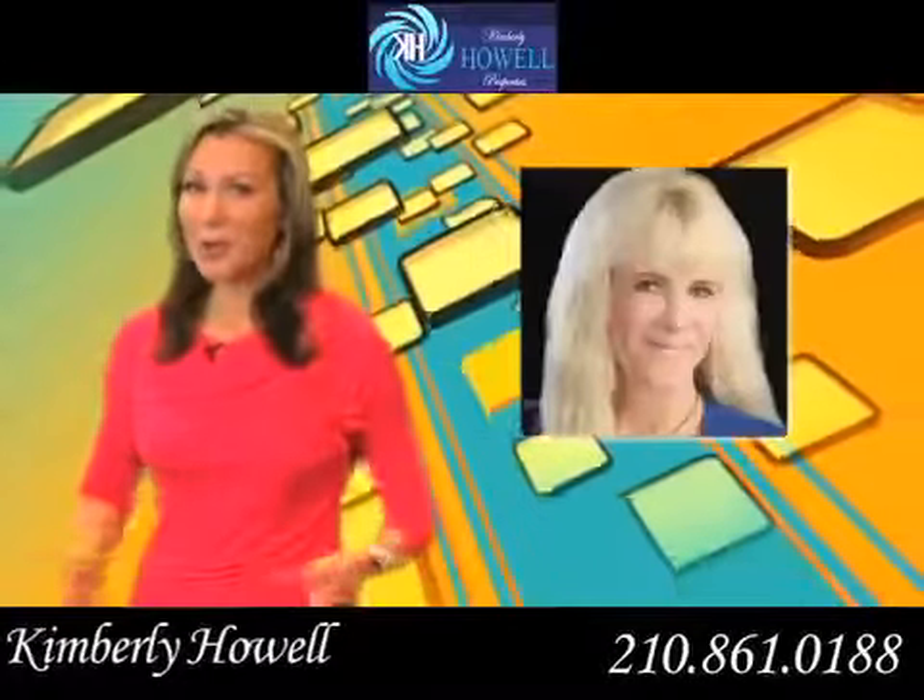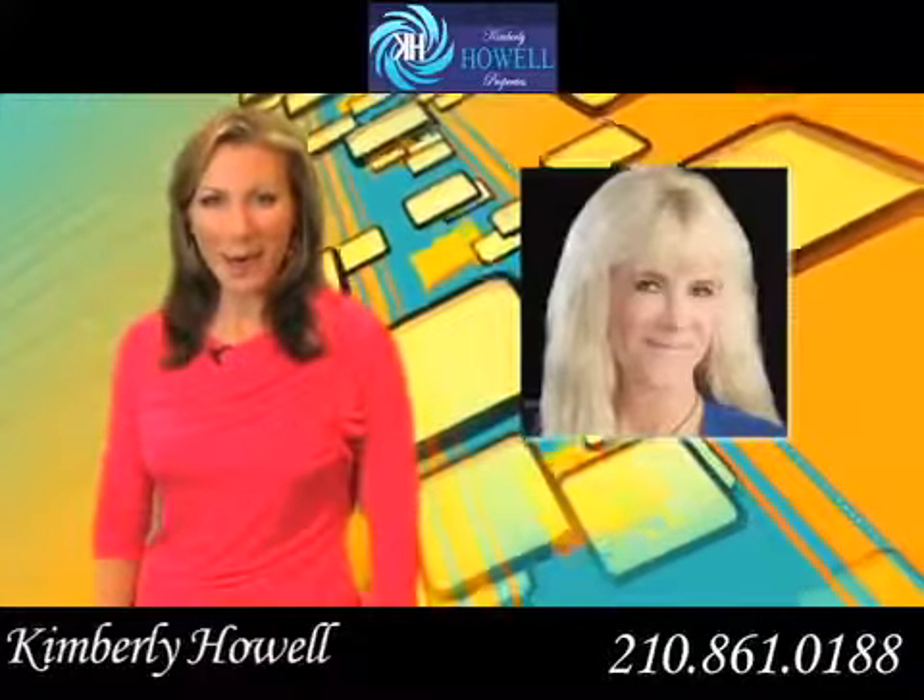This magnificent home could be your dream come true. Call Kimberly Howell for a personal tour.